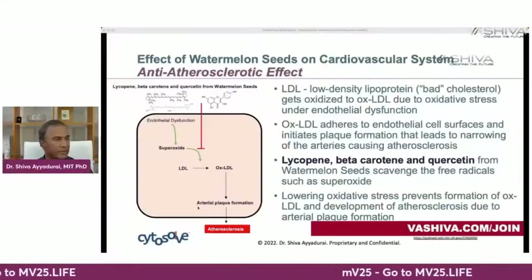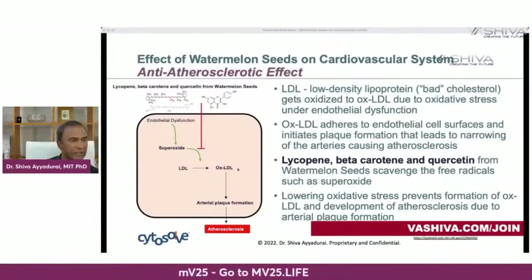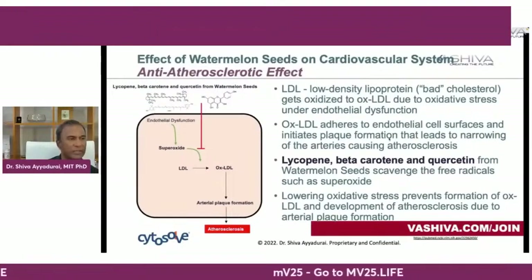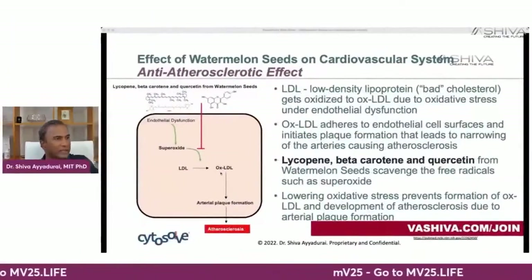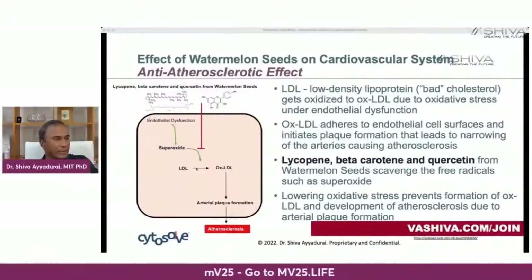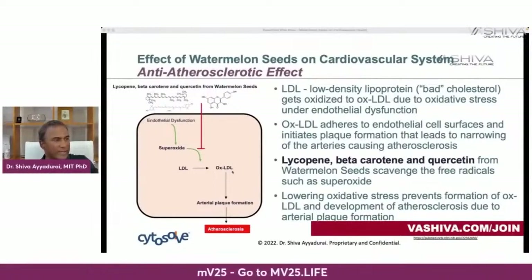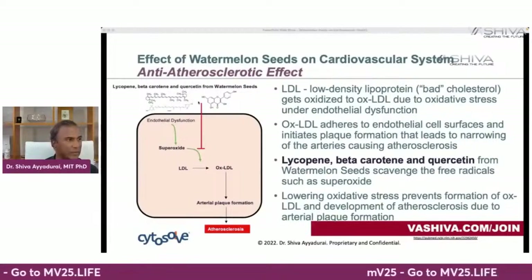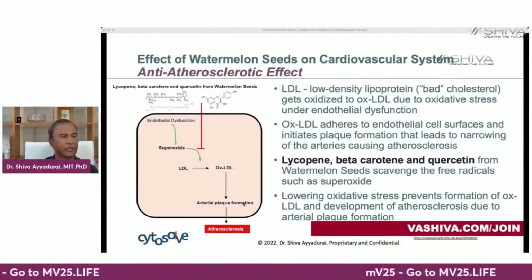Third is plaque formation — the anti-atherosclerotic effect. Plaque formation leads to arteriosclerosis. The molecule OXLDL adheres to your endothelial cell surface and initiates plaque formation. This occurs when LDL — low-density lipoprotein, known as bad cholesterol — gets oxidized to OXLDL in the presence of superoxide. Lycopene, beta-carotene, and quercetin from watermelon seeds block superoxide, so LDL doesn't convert to OXLDL and you don't get plaque formation.